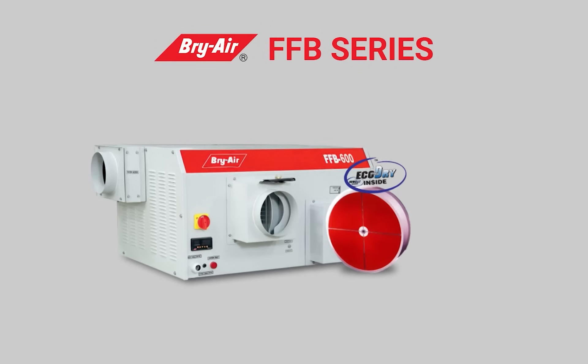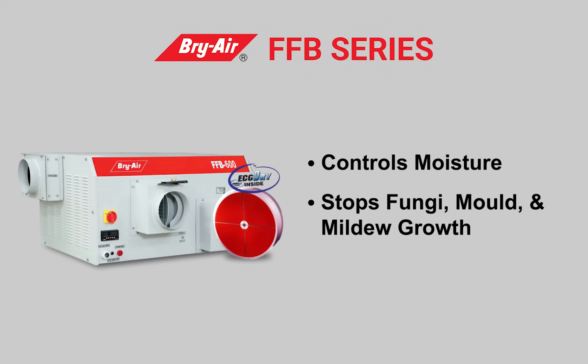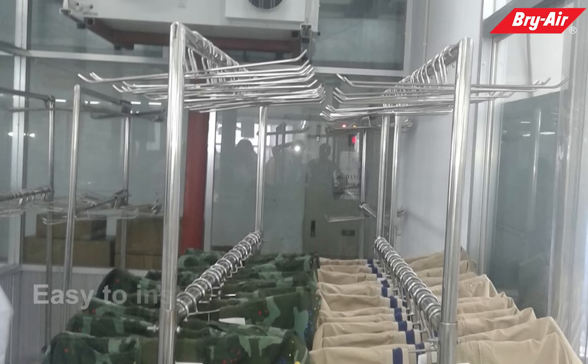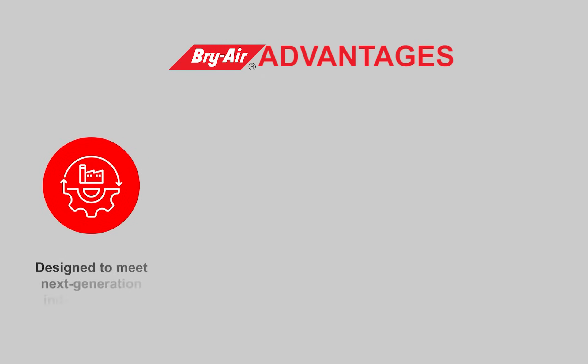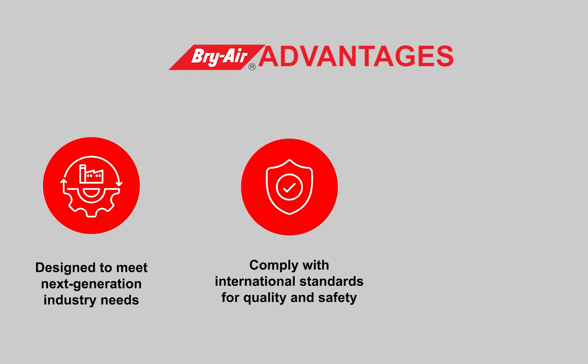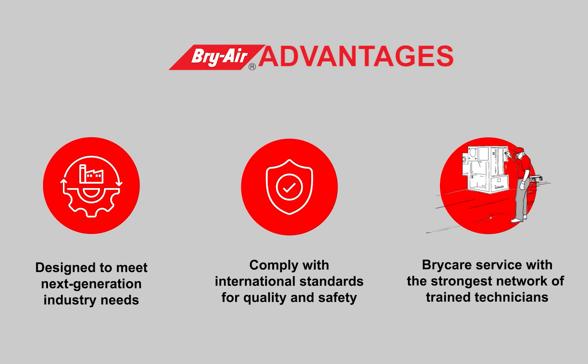Briar FFB Series: Controls moisture. Stops fungi, mold, and mildew growth. Reduces bad odor effectively. Easy to install in garment packaging and storage areas. Briar Advantages: Designed to meet next-generation industry needs. Complies with international standards for quality and safety. Briar Care Service with the strongest network of trained technicians.